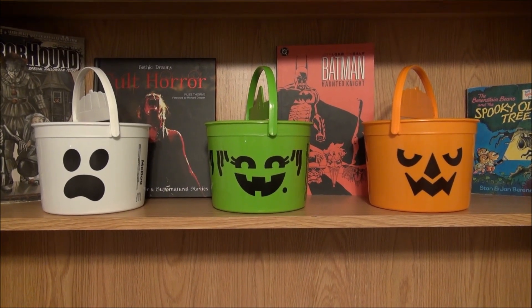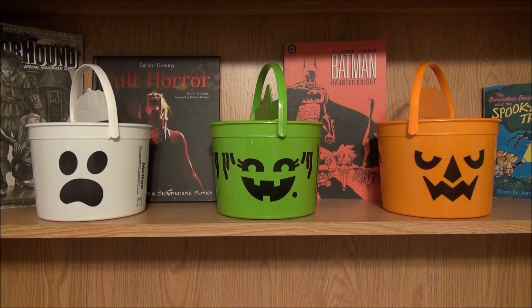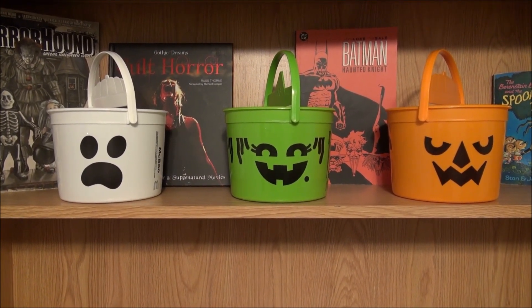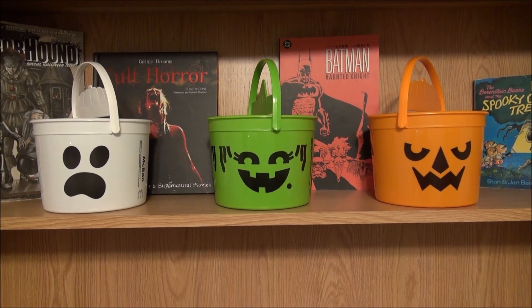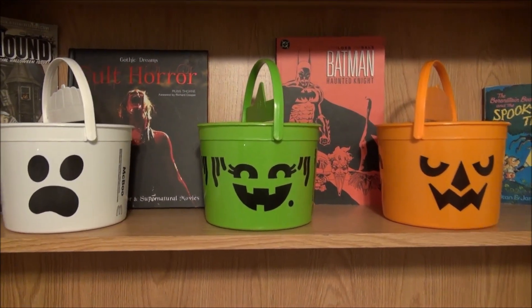In Canada, our friends up north, they are selling these buckets starting on the 28th. It's very limited — between October 28th to the 30th. So if you're in Canada, go to McDonald's on that first day, on the 28th, because everybody and their mother are going to go after it.